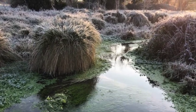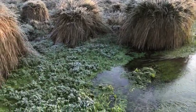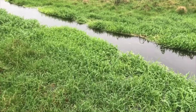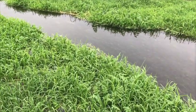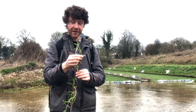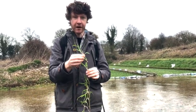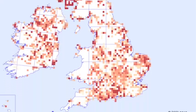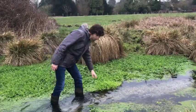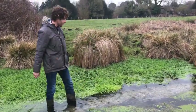The springs that feed these streams rise at a constant 10 degrees Celsius. And one plant in particular is easier to find at this time of year than any other. This is Catabrosa aquatica — a declining aquatic grass with a patchy UK distribution. Here in the dead of winter, it really stands out from the rest of the foliage, because it's just this gorgeous bright green.